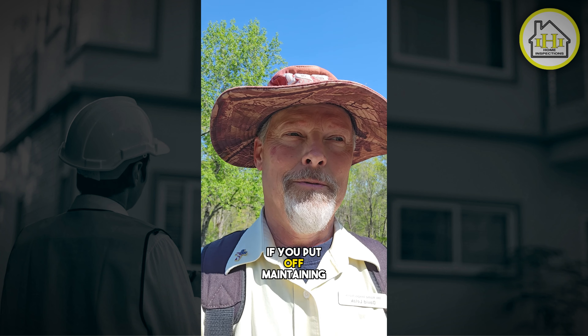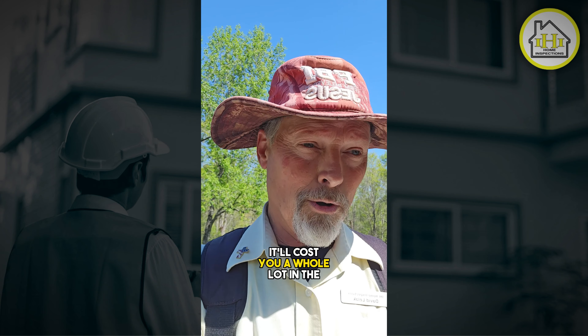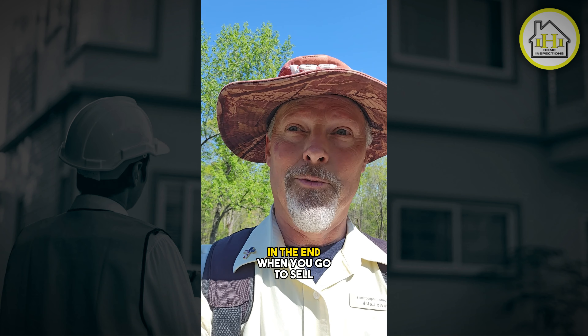If you put off maintaining your home, it'll cost you a whole lot in the end when you go to sell.